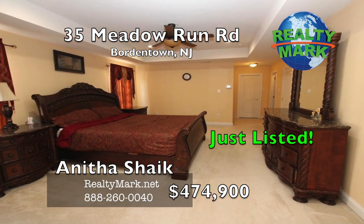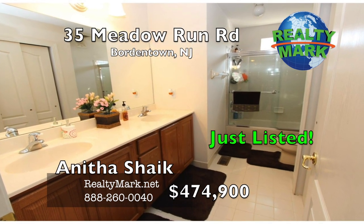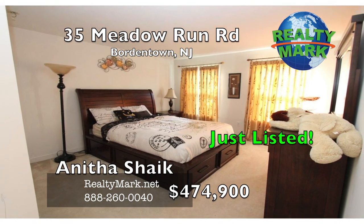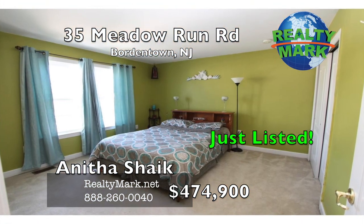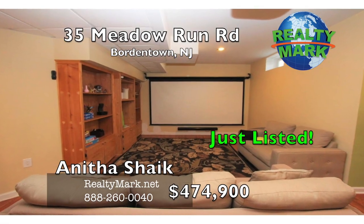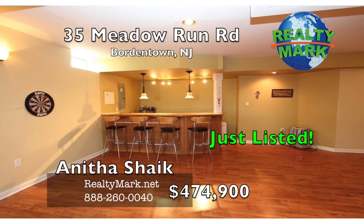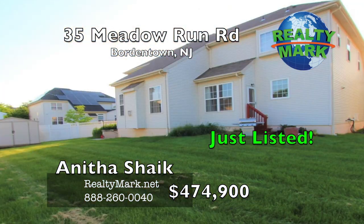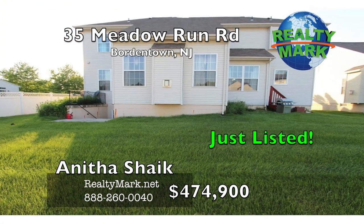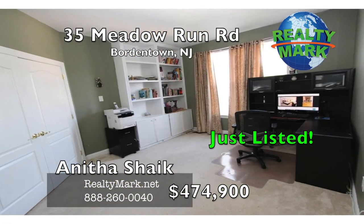The second floor has a spacious master suite with recessed lights, his and her walk-in closet and sitting area. The master bath has a soaking tub, stall shower and double vanity. Three additional bedrooms upstairs come with lots of closet space and a spacious guest bathroom. Full-finished walk-out basement with a home theater and a wet bar. Efficient two-zone heating, air conditioning and oversized two-car garage. Fantastic neighborhood with a play area and tennis court, conveniently located close to highways.